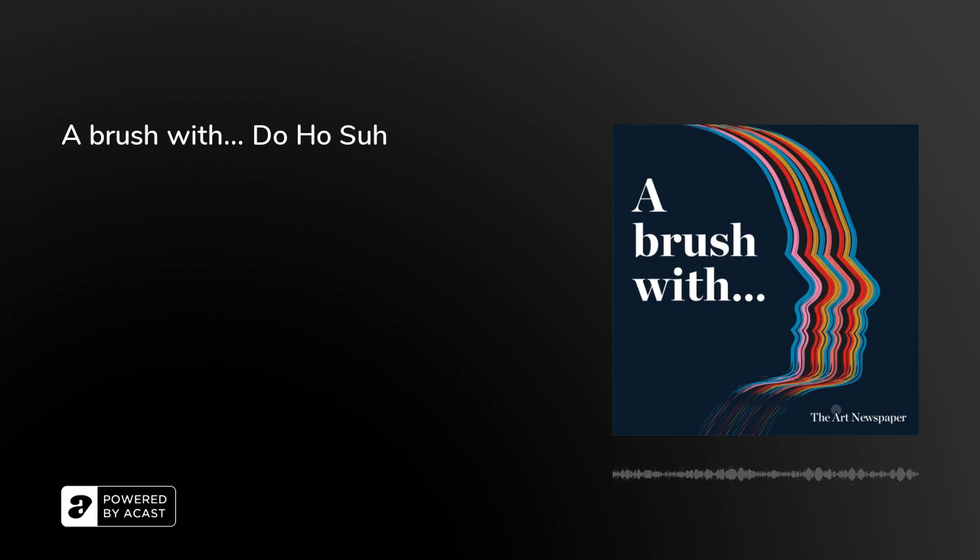This episode of A Brush With is sponsored by Cork Street Galleries. Cork Street in London has been the home of modern and contemporary art since the early 20th century and is where the UK careers of some of the greatest artists of recent times — artists like Francis Bacon, Max Ernst and Paul Klee — were launched. In 2019, the Pollen Estate doubled the amount of gallery space on the street as part of its commitment to the Cork Street Galleries initiative, reigniting Cork Street's reputation for innovation and cementing its status as an internationally significant destination for art in the 21st century. Cork Street Galleries accepts proposals for permanent occupations as well as temporary residences. For more information, go to corkstreetgalleries.com.